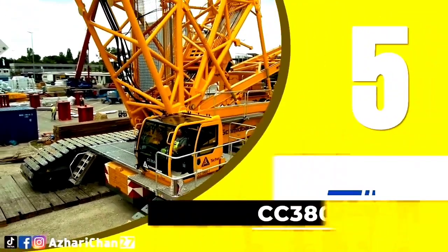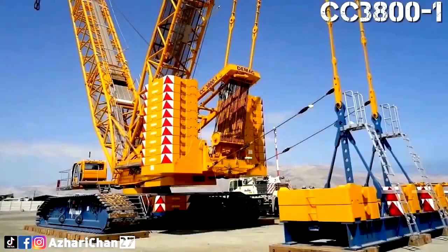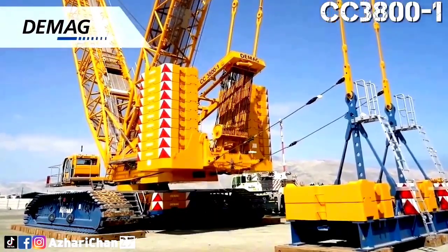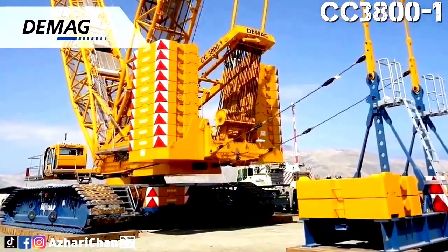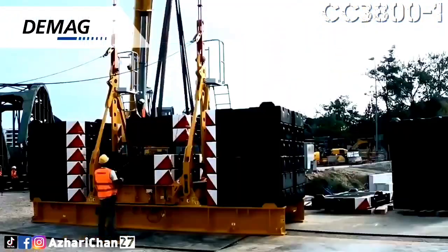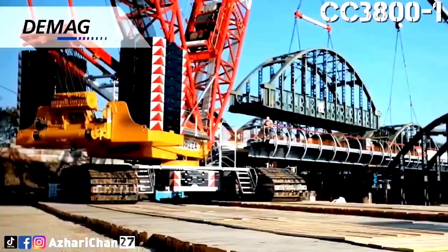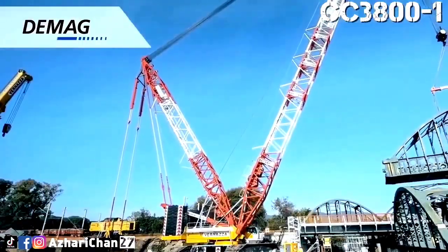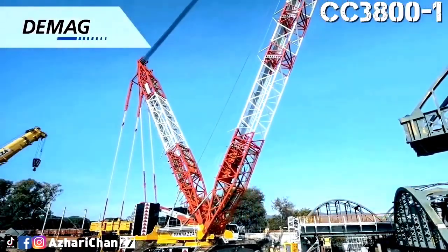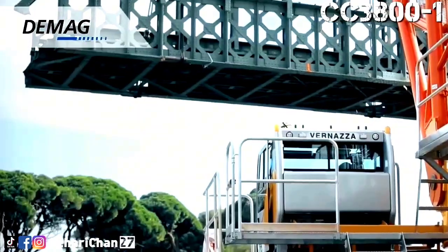We start with number 5, the Demag CC3800-1, a powerful crawler crane manufactured by Demag in Germany. With a maximum lifting capacity of 650 metric tons and a boom length of up to 174.5 meters, this crane is a powerhouse in heavy lifting. Its modular design makes it incredibly versatile, able to be adapted to various projects such as wind turbine installation and large-scale infrastructure work.